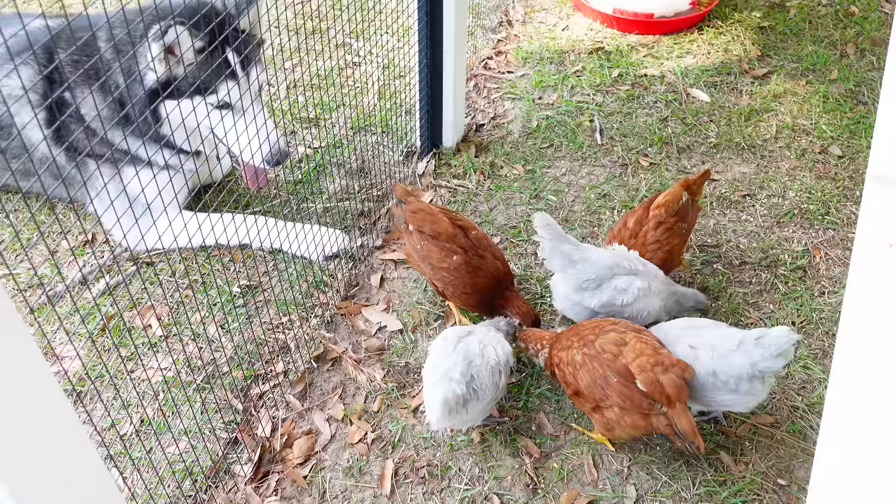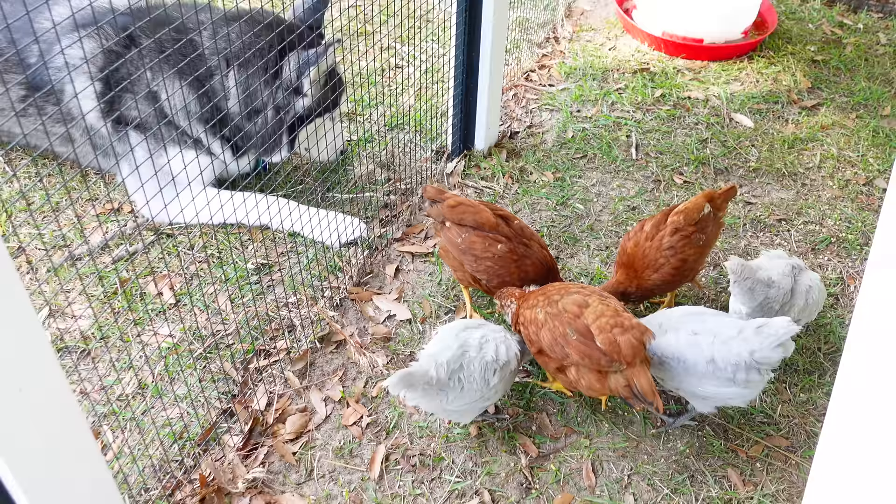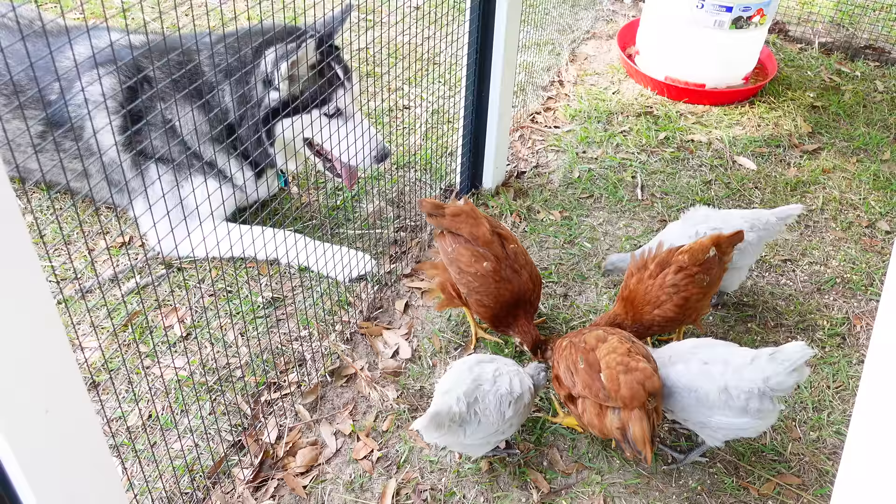This brings me to the second negative thing about Siberian Huskies: they have a crazy high prey drive. Anything that's small — lizards, frogs, reptiles, chicks, chickens — they want to tear it apart.